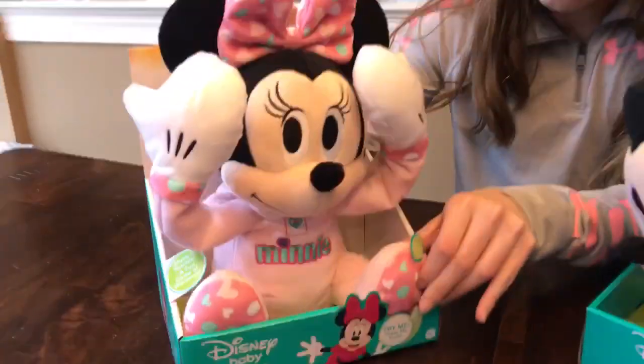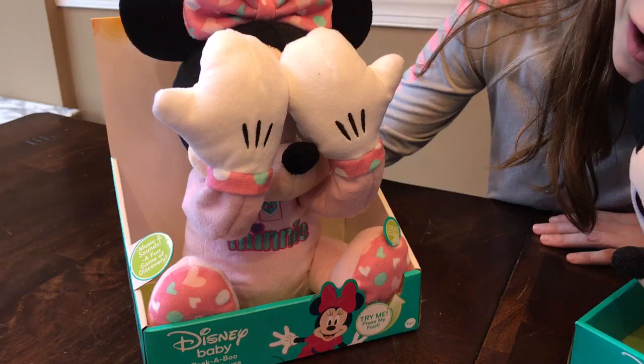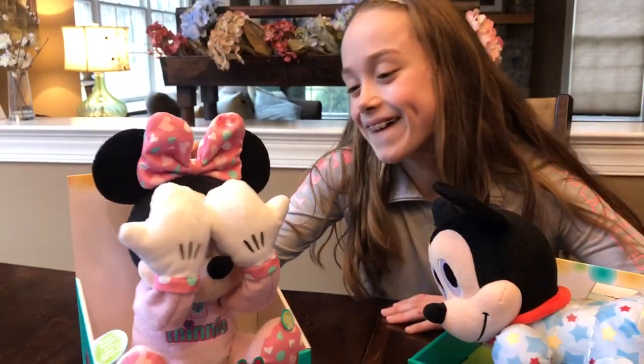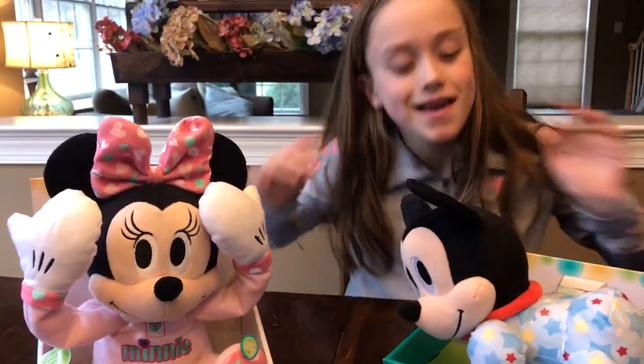So look, you press Minnie's little foot. So this is a peek-a-boo Minnie, right? What does she do? Oh my god, that's so cute. And as everyone knows, little kids love to play peek-a-boo, right?